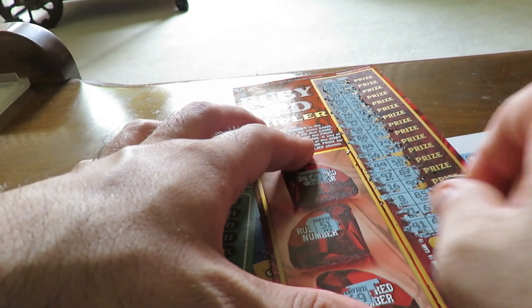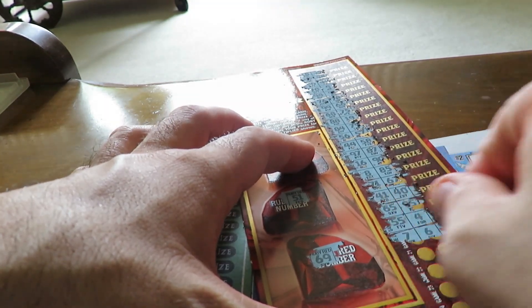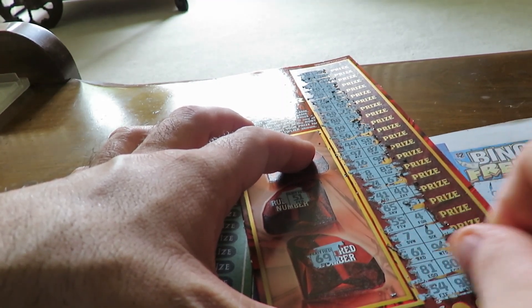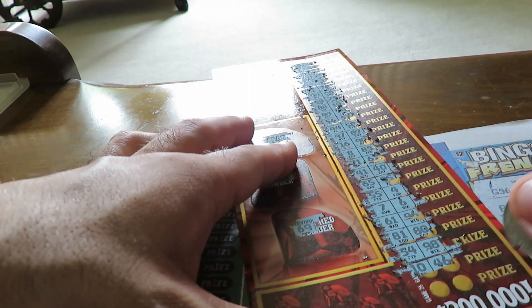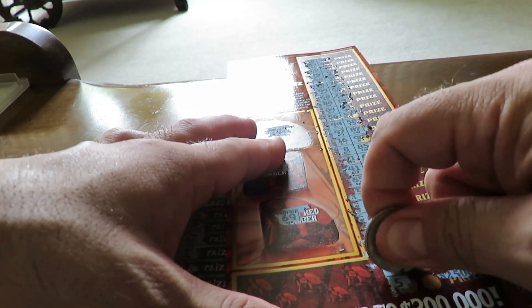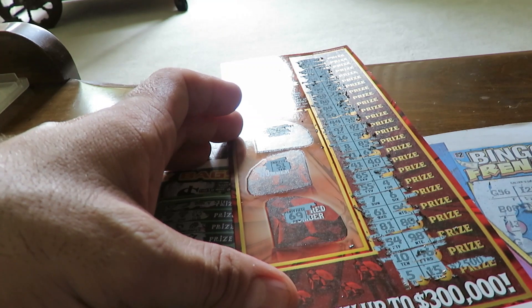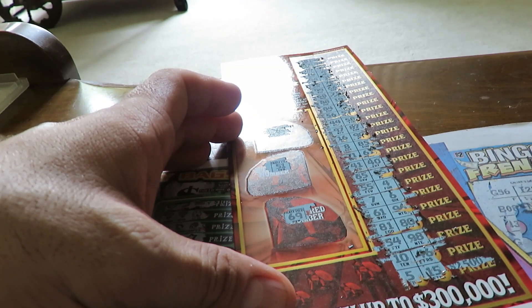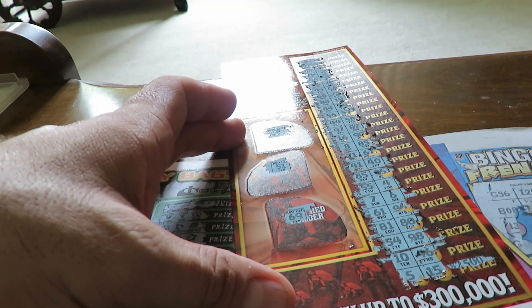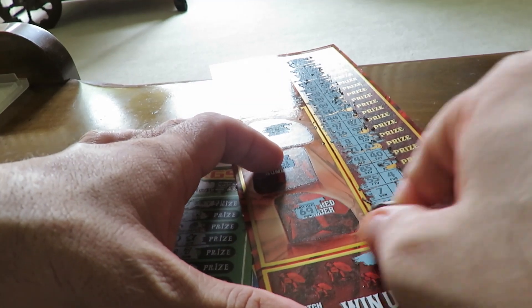We're off. Last chance clutch car for $2,500. Nope. Nope, nothing there.